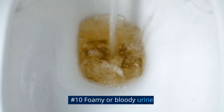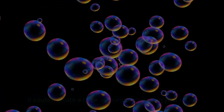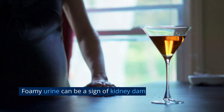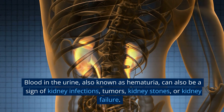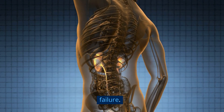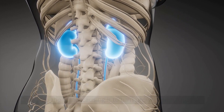Number 10: Foamy or Bloody Urine. If you notice that your urine is foamy or has a significant amount of bubbles, it could indicate a large amount of protein in your urine. This protein, known as albumin, can cause the urine to appear frothy, much like the foam you see when making scrambled eggs. Blood in the urine, also known as hematuria, can be a sign of kidney infections, tumors, kidney stones, or kidney failure. When the kidneys are not functioning properly, blood can leak into the urine, causing it to turn brown, red, or purple.